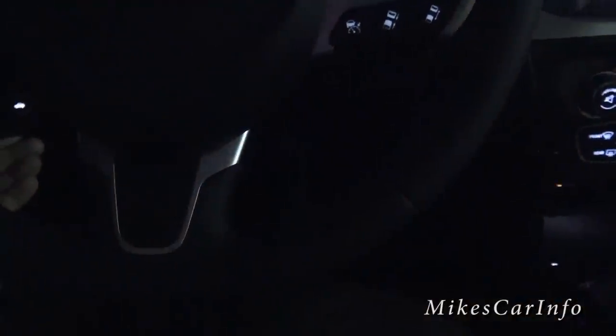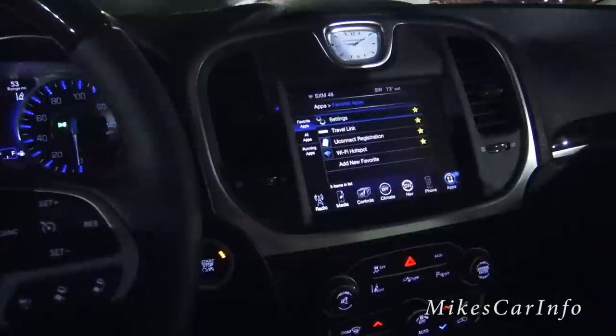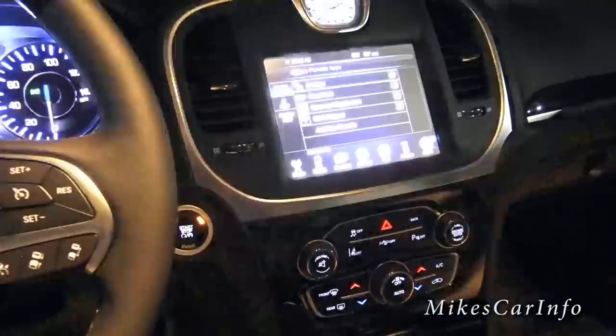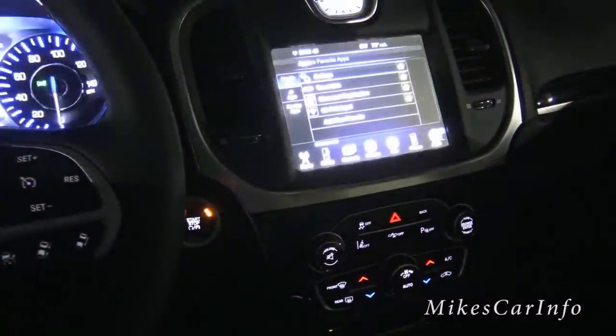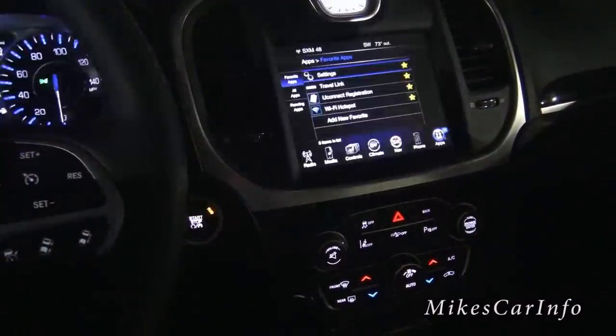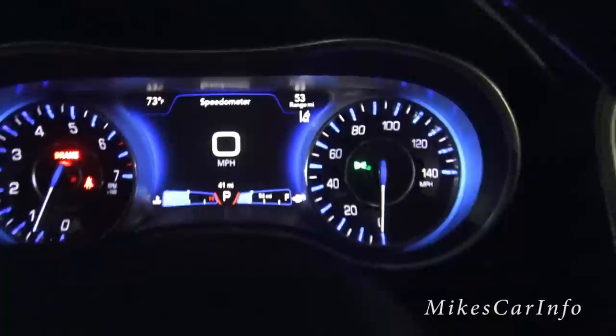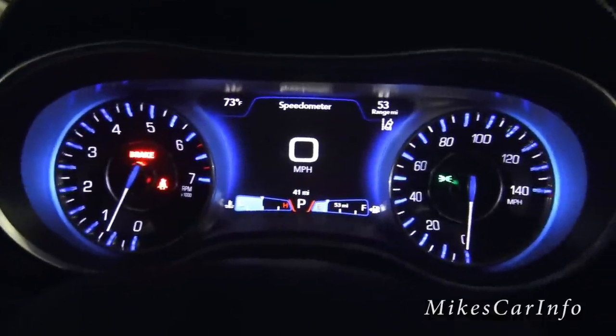I've turned the interior lights off. I've got some dimmers here so you can see the range of brightness. It goes pretty dark to pretty bright — I'm going to put it right in the middle, which is kind of where I'd have it. Looking at the steering wheel, you've got all backlit buttons. You also have your gauges here, which are well lit with blue around them, which is pretty cool.